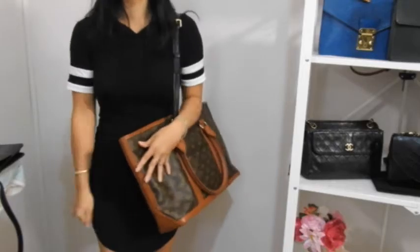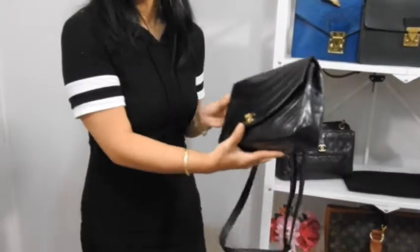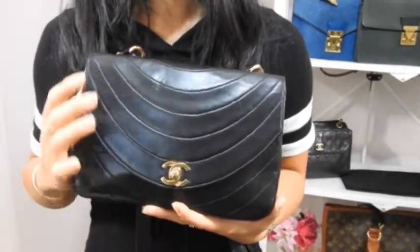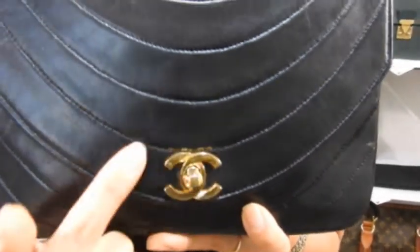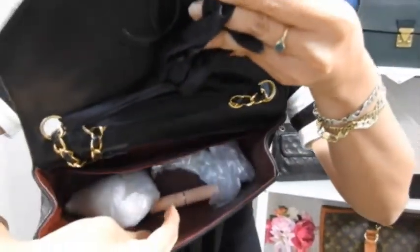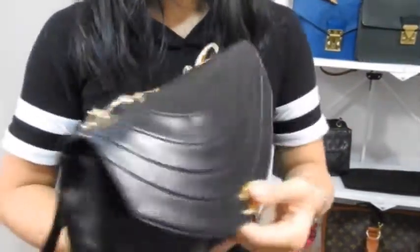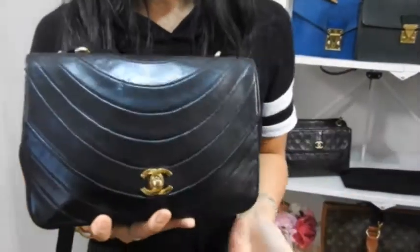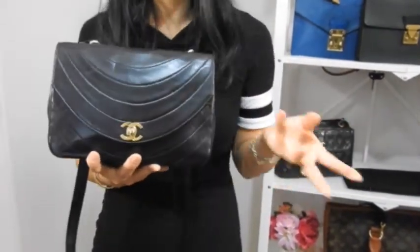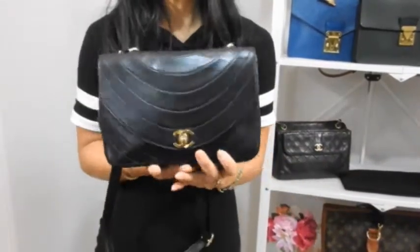Now we're taking a break from Louis Vuitton and heading to Chanel. This is my beautiful single flap lambskin bag — a small size with beautiful 24-karat coated hardware. It's a single flap with just one flap, a ribbon, and a beautiful classic burgundy leather lining. There's no back pocket. As we all know, Chanel prices — including pre-loved — have really shot up in the last few years, so there's no such thing as a cheap vintage Chanel bag these days.